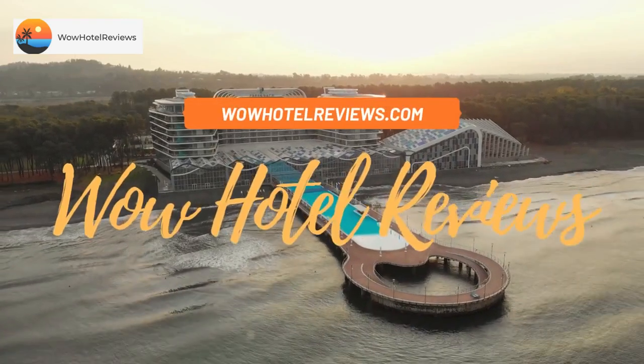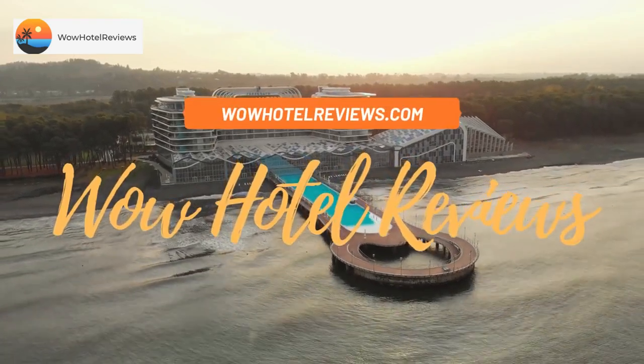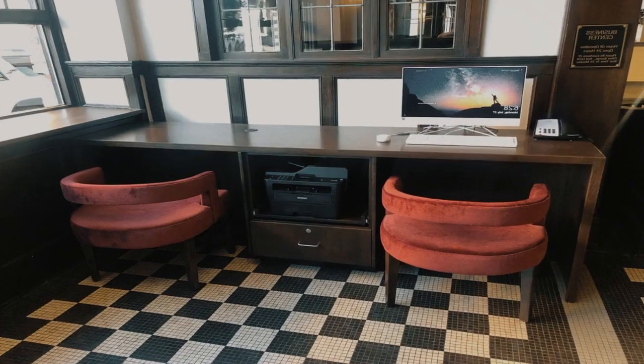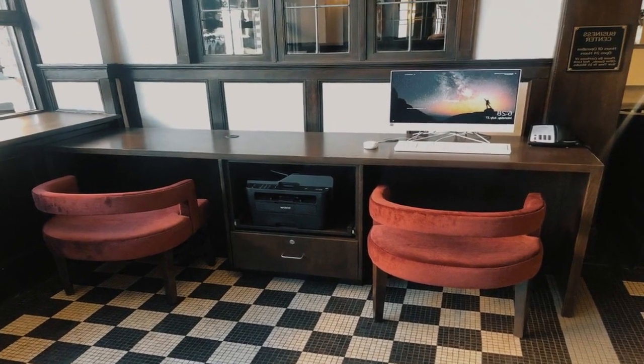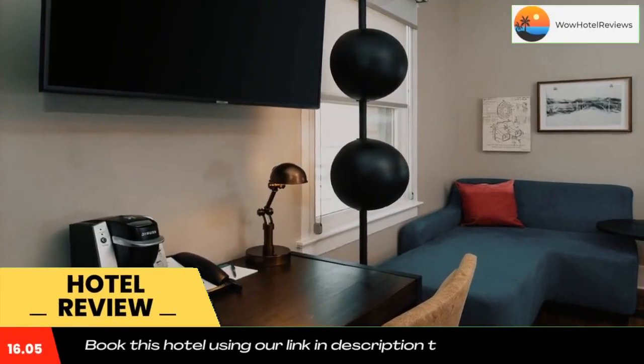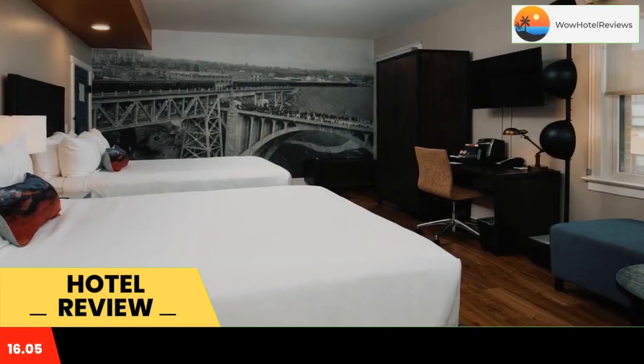Hello guys, welcome to Wow Hotel Reviews. Today I am reviewing Hotel Indigo Spokane Downtown, an IHG hotel. It's a non-star hotel. Please use our Booking.com link in the description to book the hotel and get special pricing.